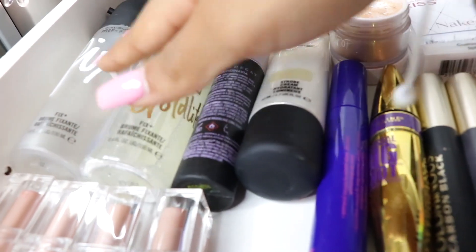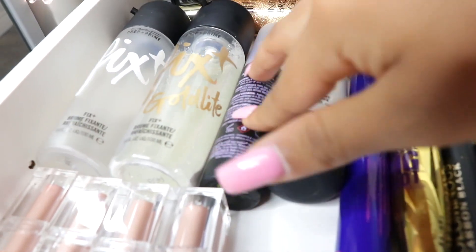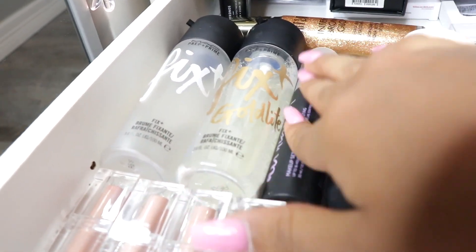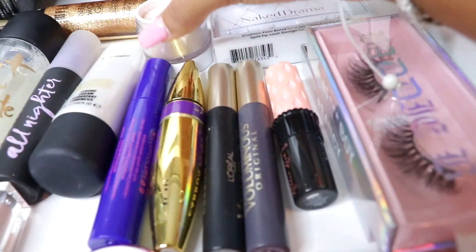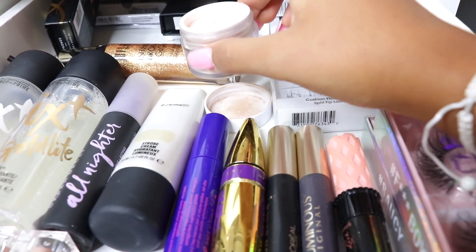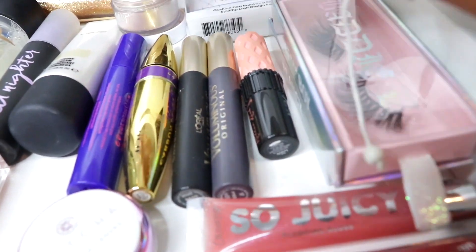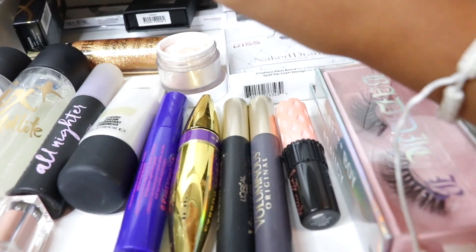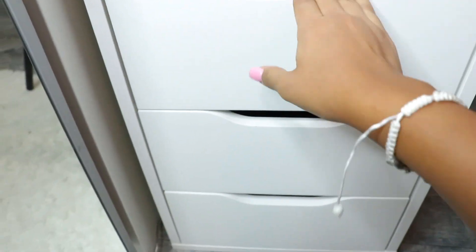I have the MAC Fix Plus here — the regular one and the Glow Light. I have a travel size of the Urban Decay All-Nighter Setting Spray. And the MAC Strobe Globe — no one talks about it but it's such a bomb highlighter. It's a Colourpop Strobe Globe highlighter — it's amazing. I'm wearing it today and it's bomb. I have some mascaras here, and all my palettes here. It's crazy — I have even more makeup here.